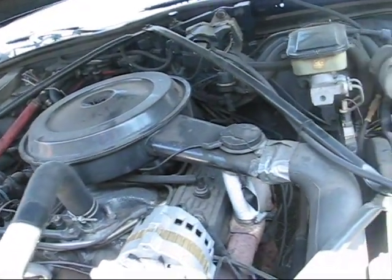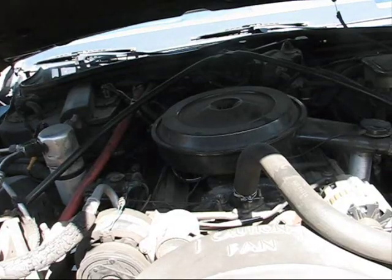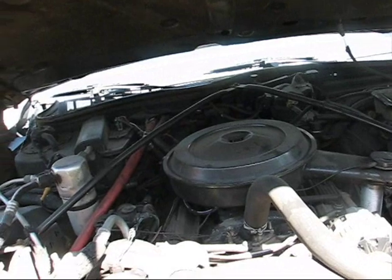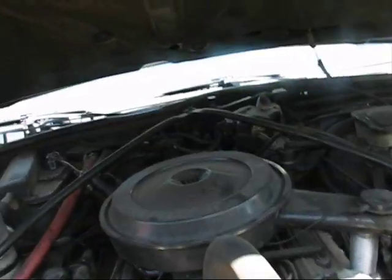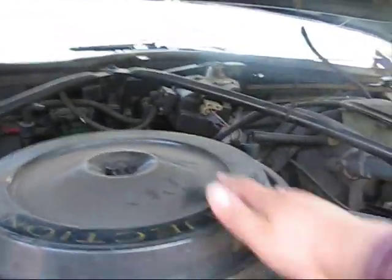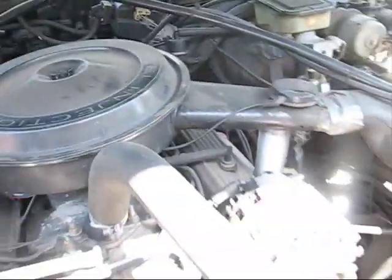I didn't want the 5.0 305 — this is a much more powerful motor, a lot more pick up and go. That's a throttle body injection 5.7 liter V8 350. It even says fuel injection here, it's so dusty I didn't even see it before. That's going to look nice cleaned up.